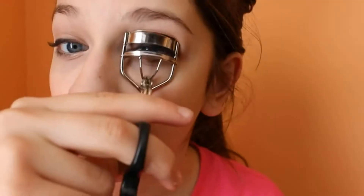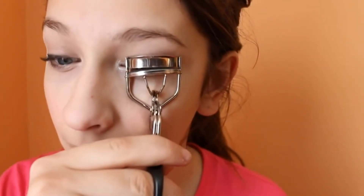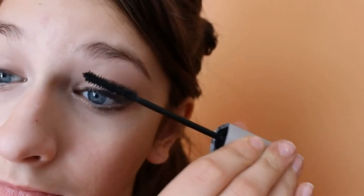Now I'm just going to curl my lashes. Then I'm going to apply my Illegal Length Mascara to my lashes.